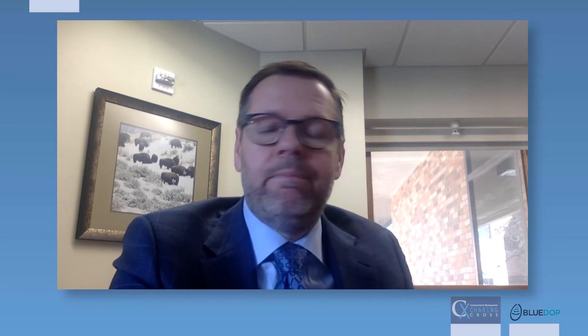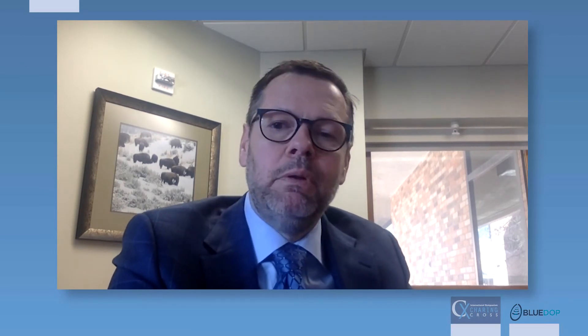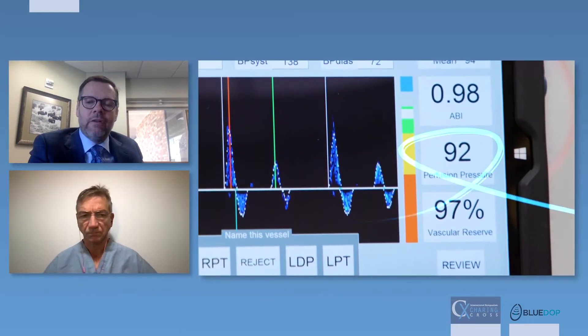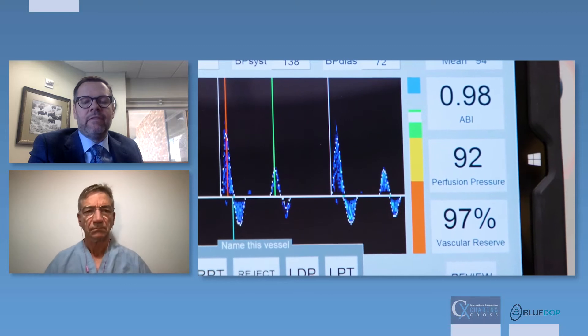But we go further than that. That Doppler waveform — there's a lot more to it than just an up-down phase. Its characteristics tell us if somebody's got mild, moderate, or severe disease. Most vascular experts can do that looking at a waveform, but our tissue viability nurses, our emergency room doctors, our podiatrists — they can't. BlueDop will assist them by analyzing that waveform and giving them a degree of arterial insufficiency.